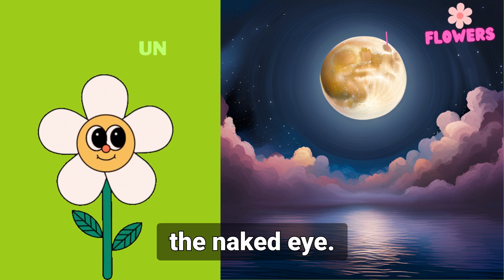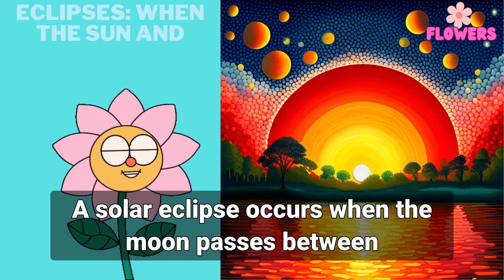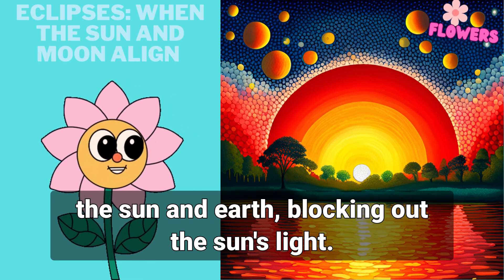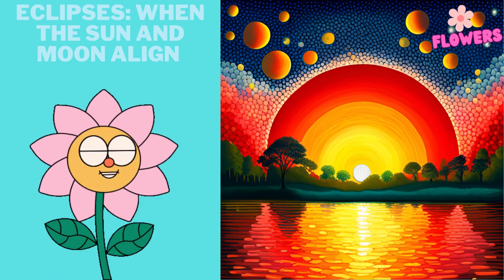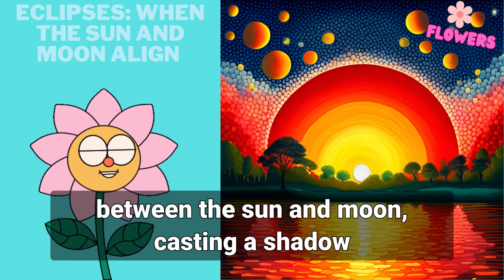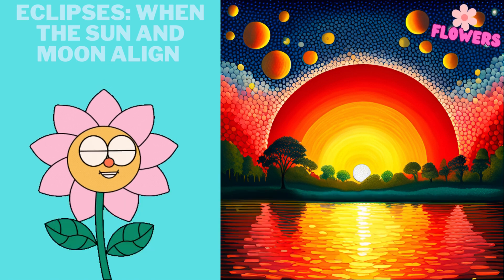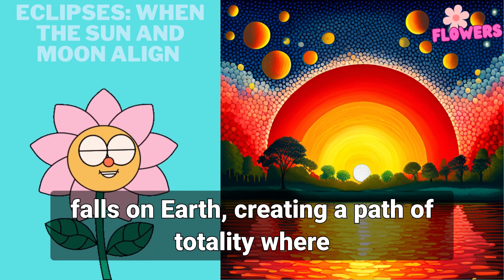There are two types of eclipses: solar and lunar. A solar eclipse occurs when the moon passes between the sun and earth, blocking out the sun's light — this can only happen during a new moon phase. A lunar eclipse occurs when the earth passes between the sun and moon, casting a shadow on the moon — this can only happen during a full moon phase.